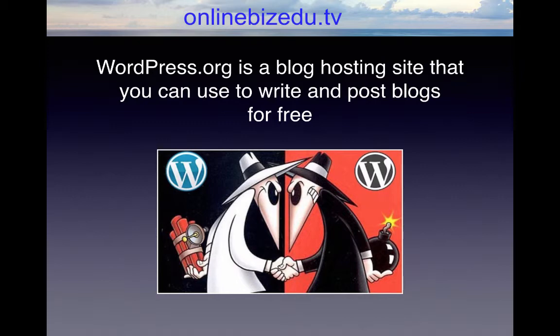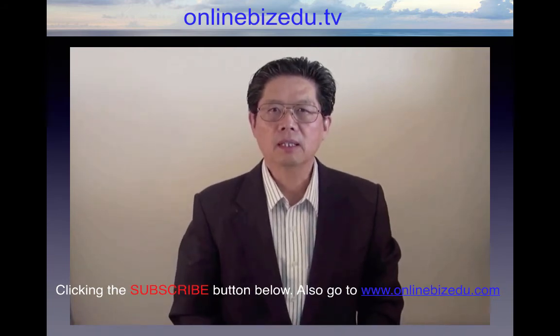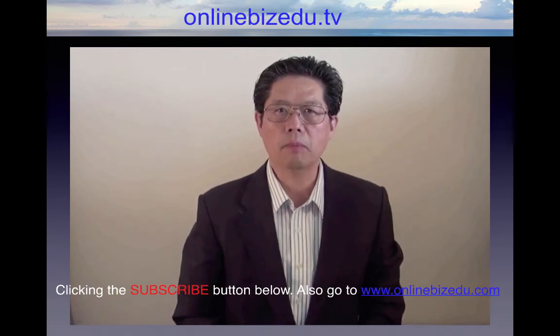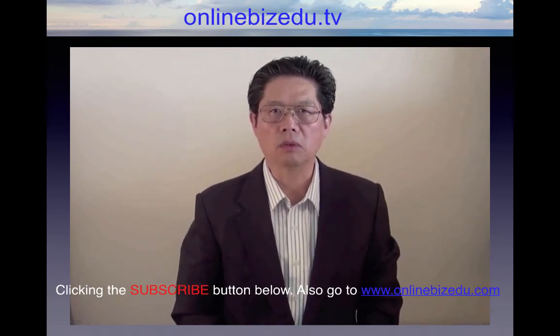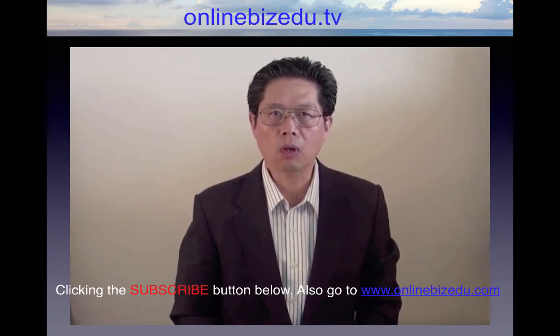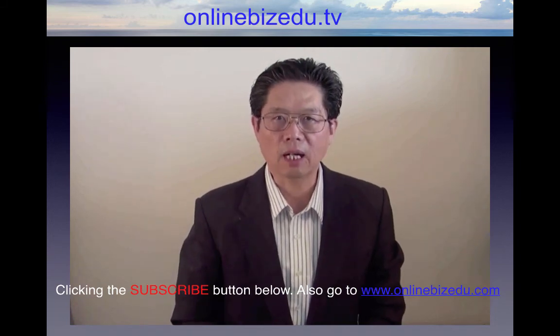Regardless of which way you choose to use WordPress, you cannot beat the cost, functionality, and ease of use. No wonder it's quickly becoming one of the most popular web building tools available on the internet today. If you enjoyed this educational training, keep up with all of our new lead videos by clicking the subscribe button below. Also, go to www.onlinebizedu.com for more online marketing news and tips. See you next time.